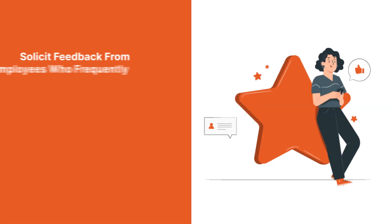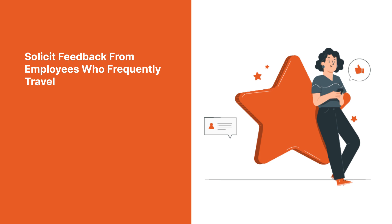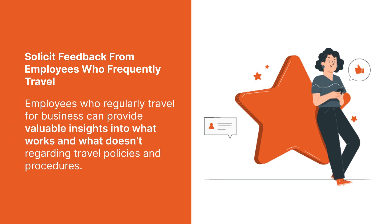2. Solicit feedback from employees who frequently travel. Employees who regularly travel for business can provide valuable insights into what works and what doesn't regarding travel policies and procedures.